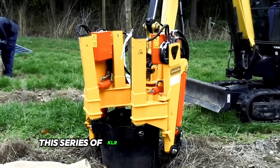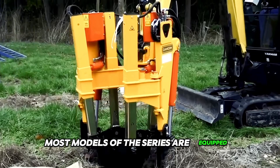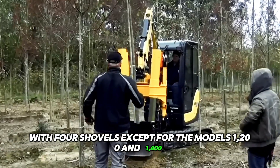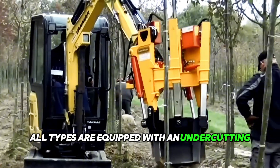This series of KLR crane mounted bumpers can also be mounted on a mini crane, bucket, and more. Most models of the series are equipped with four shovels, except for models 1200 and 1400, which are equipped with six shovels. In addition, all types are equipped with an undercutting blade.